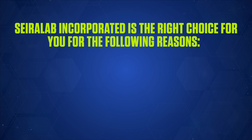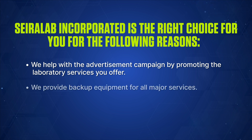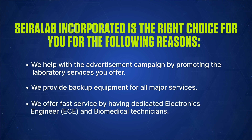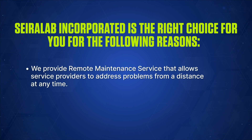Sayerlaub Incorporated is the right choice for you for the following reasons. We help with advertisement campaigns by promoting the laboratory services you offer. We provide backup equipment for all major services. We offer fast service by having dedicated electronics engineers and biomedical technicians.